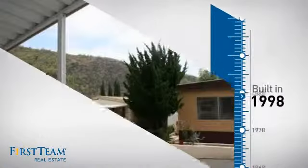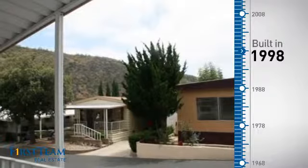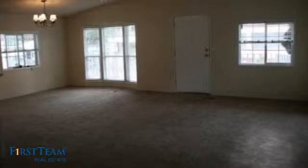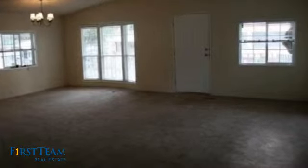This property was built in 1998 and features over 1,300 square feet of living space, giving you a spacious layout to play host or kick back and relax after a long day.